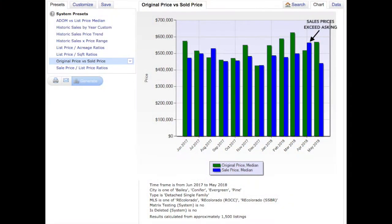And this lack of inventory drives prices up. This graph shows original versus sold price. In April, the median or middle sales price — not the average — was $517,500, while the median sold price was $569. So once again, you can see that April was the month where sales prices began to exceed the asking price.